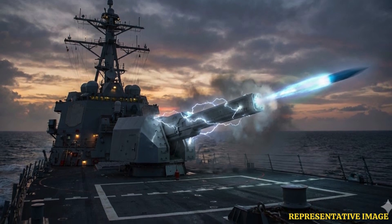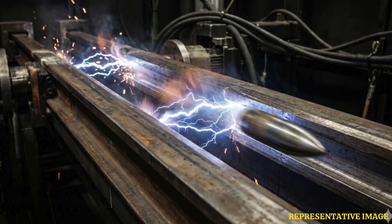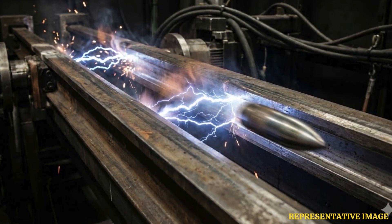An electromagnetic railgun uses electromagnetic force instead of chemical explosions to accelerate projectiles down metal rails. The system fires tungsten or steel projectiles at hypersonic velocities — Mach 6 to 7 — without requiring propellants or warheads.